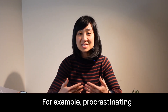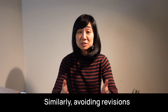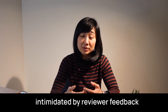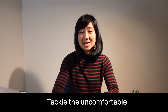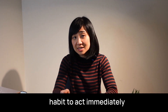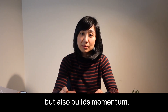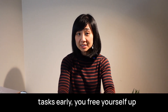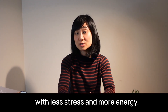For example, procrastinating on contacting participants can delay your entire study. Similarly, avoiding revisions on a paper because you're intimidated by reviewer feedback can delay publication by months. The solution is simple: tackle the uncomfortable task first, and make it a habit to act immediately whenever you feel resistance. This approach not only helps you overcome procrastination but also builds momentum. By clearing the most challenging tasks early, you free yourself up to focus on the rest of your work with less stress and more energy.